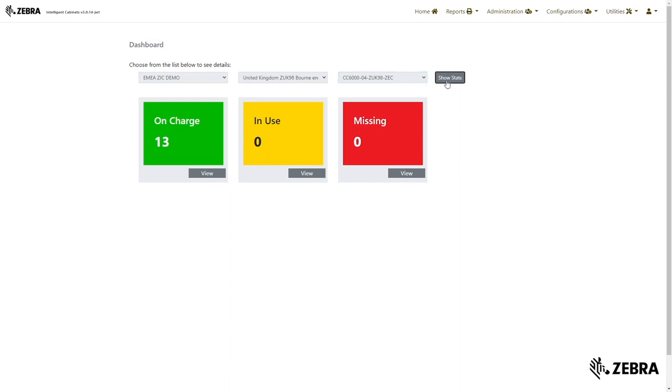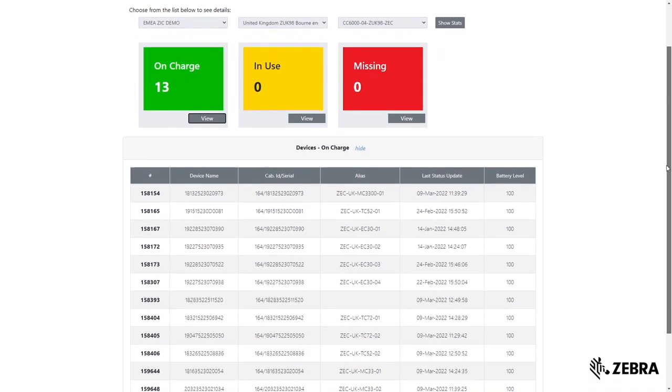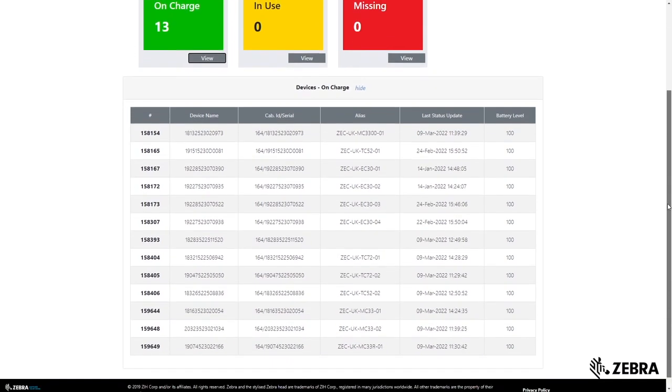For example, when you click on the on-charge tab you will see a full list of devices with the device name, serial number, time put back on charge, and battery level status.